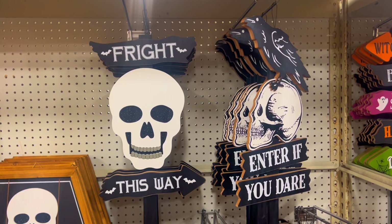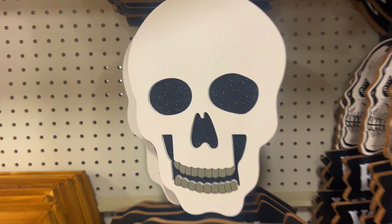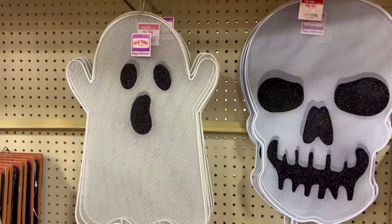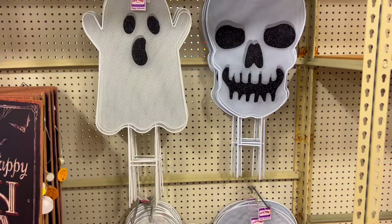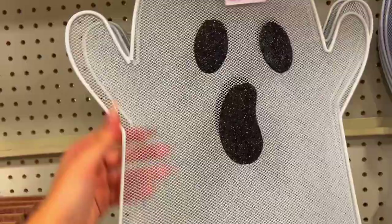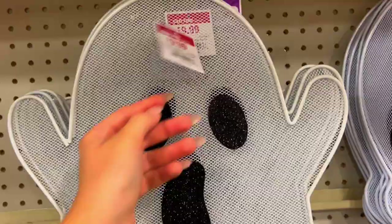Then we have this one - 'enter if you dare.' They have some pickets that you can stick in the ground, made out of metal which is really neat. And again this is ten dollars - what! That is steel, ten dollars - wow! I wish I would have thought of this place sooner, like I never knew about this.